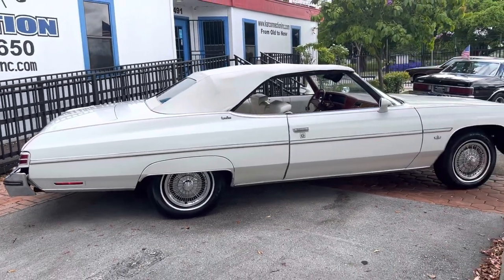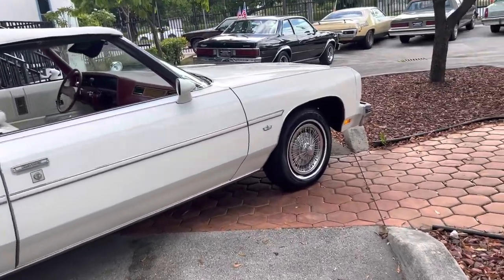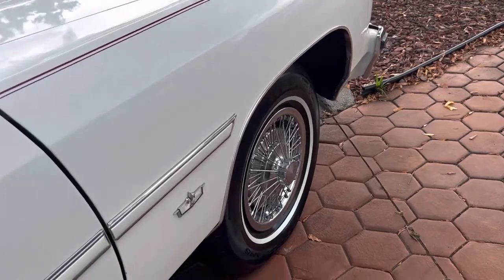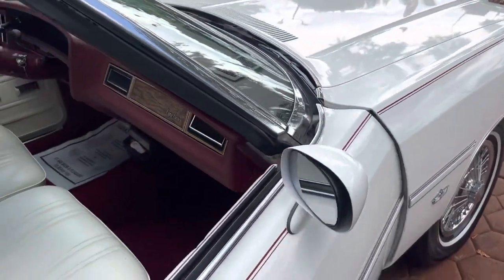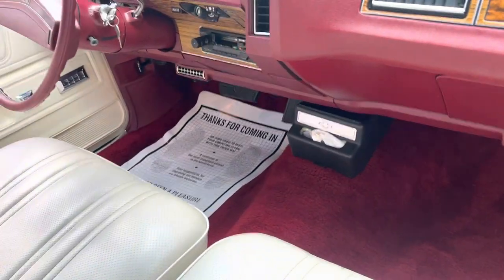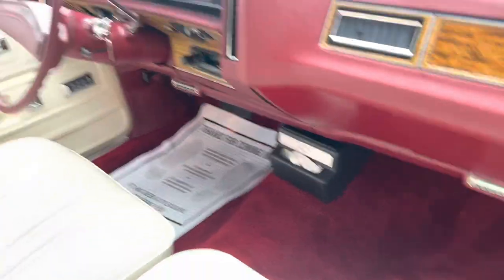This thing came looking just as clean. It didn't really need that much — some little detail work here and there, a couple of tricks. It's got an original Chevrolet tissue holder right there. That's odd — never seen that before.